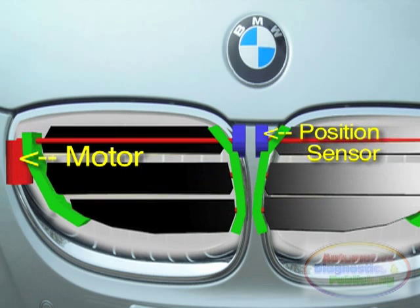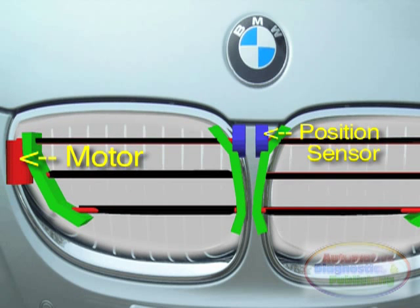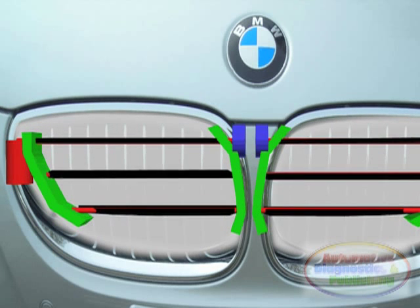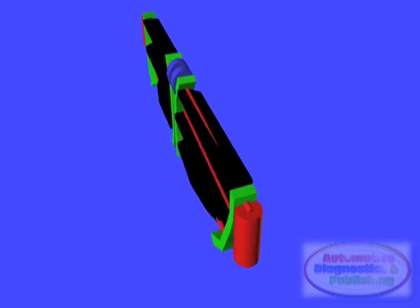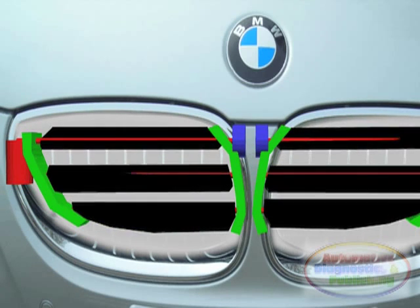At higher temperatures or lower vehicle speeds, the flaps will open. At higher speeds and normal temperatures, the lower air intake is sufficient for the most part to cool the radiator, so the air flaps close. The flaps are placed behind the commonly known BMW kidney grills. This system is one more tool in the huge arsenal of BMW's fuel efficiency gadgets.